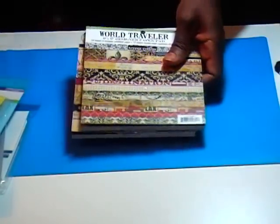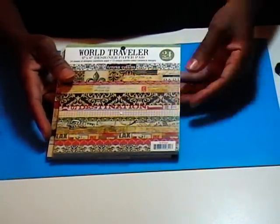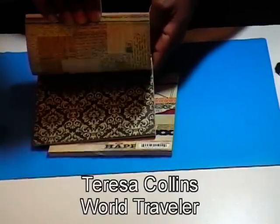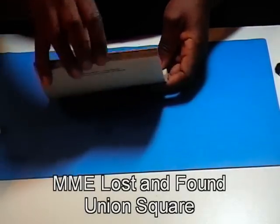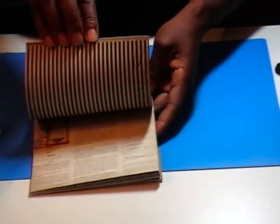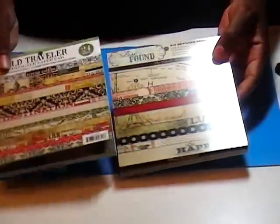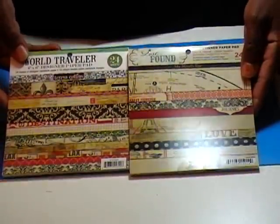In addition to that, I was in AC Moore with Hurricane Holly. Some of this is old hat to most of you, but for me this Teresa Collins World Traveler paper pack — I had to get it when I saw it. They had these for $3.88. I've seen them for a little less than that, but it was there and I was there, so it was a nice marriage. And then also this one from the Lost and Found Collection — Union Square. The papers from Lost and Found and World Traveler really kind of fit together, so I can probably get a lot done using these.